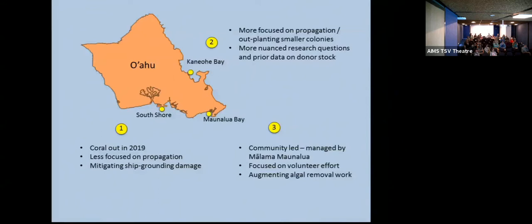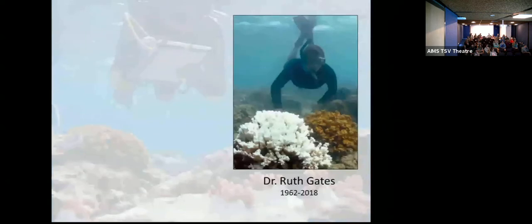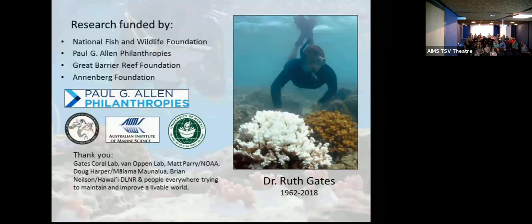This may be the last big project that the Gates Coral Lab does as an entity. Ruth often advocated for getting out there and doing something, and her advocacy has given us a platform, standing, and the courage to go ahead and try a project like this. Of course it couldn't happen without all of these funders and many helpers. Thank you.